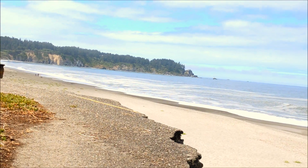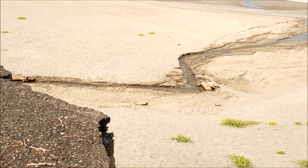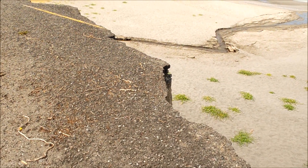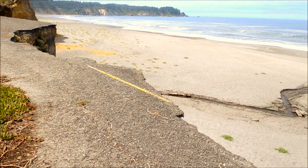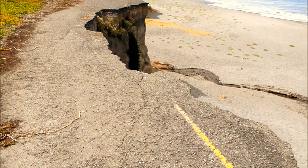We're over by the road that is closed, and you can see why. Here's the yellow stripe down the middle, and as you can see, there is some big-time erosion going on here.